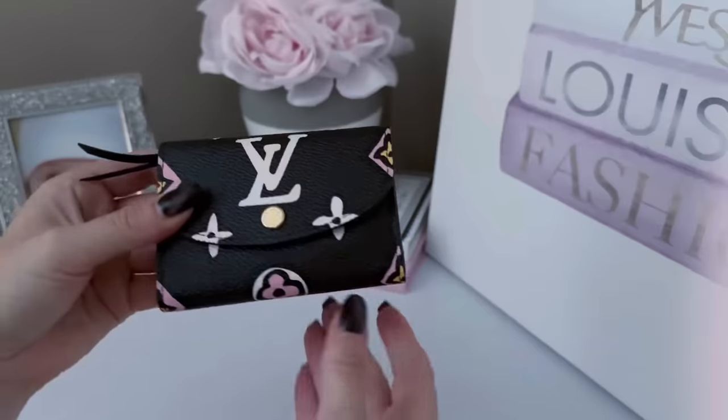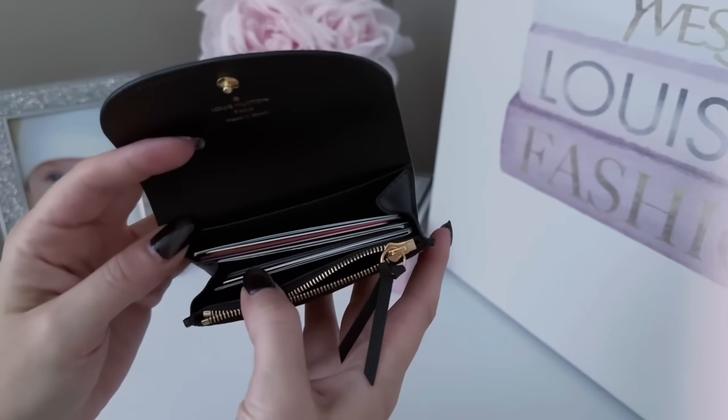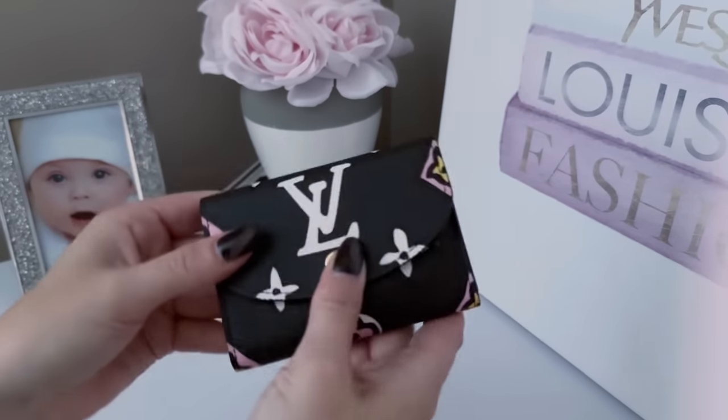Then I still have a bunch more. I have another wallet here — this is my Rosalie from the Wild at Heart collection. The Rosalie is so good. It has a little zip part for change, but this is where I keep a lot of my store credit cards. If you're someone who really doesn't carry a lot of cash, the Rosalie is a great wallet because your cards are all in here and you can get them out very easily. There's also a compartment in the back for more cards or cash.